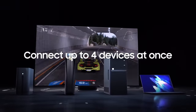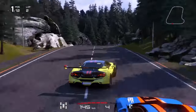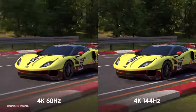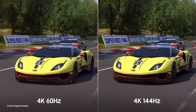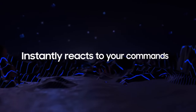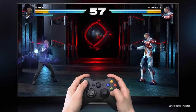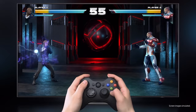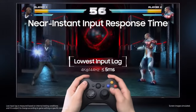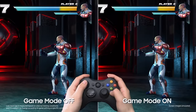But it's not just about visuals. The QN90C also takes your audio experience to new heights. Dolby Atmos and Object Tracking Sound+ create a 3D audio experience that makes you feel like you're right in the middle of the action. The QN90C also boasts features like Neo Quantum HDR+, Neural Quantum Processor with 4K upscaling, and anti-glare with ultra-viewing angle technology, ensuring that you get the best possible picture quality from any angle.